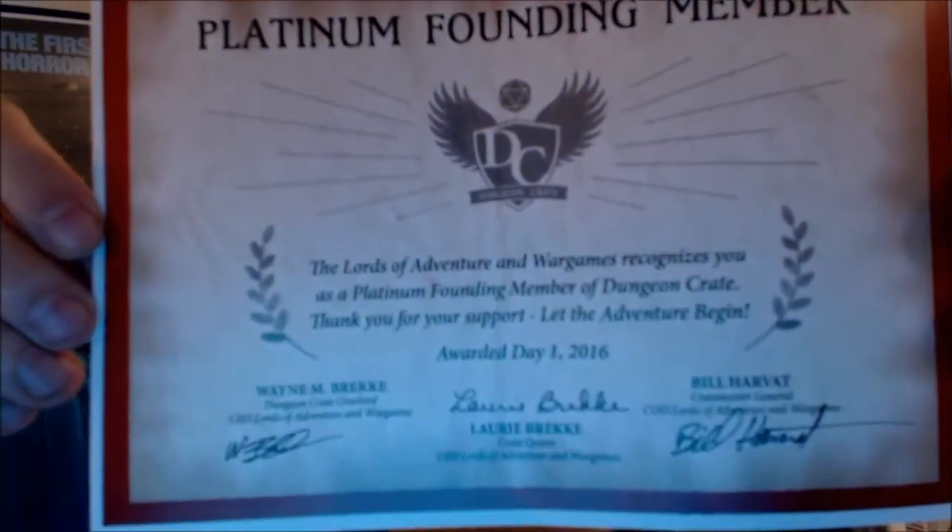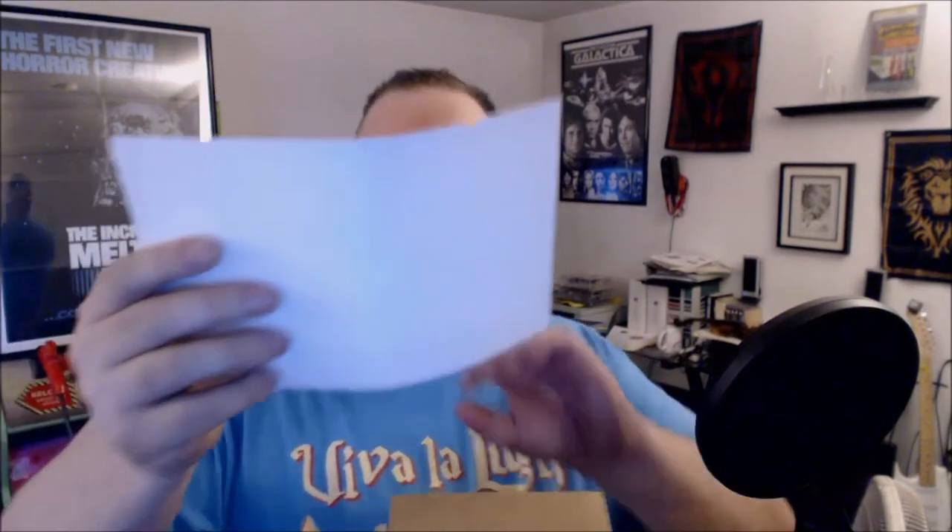First and foremost, we have our little certificate — this is the Platinum Founding Member of Dungeon Crate, awarded day one of 2016. The Lords of Adventure and War Games recognizes you as a platinum founding member of Dungeon Crate. Thank you for your support, let the adventure begin. We got all three signatures from the main party people. I think that's pretty cool — a really nice thank you especially to start it up.